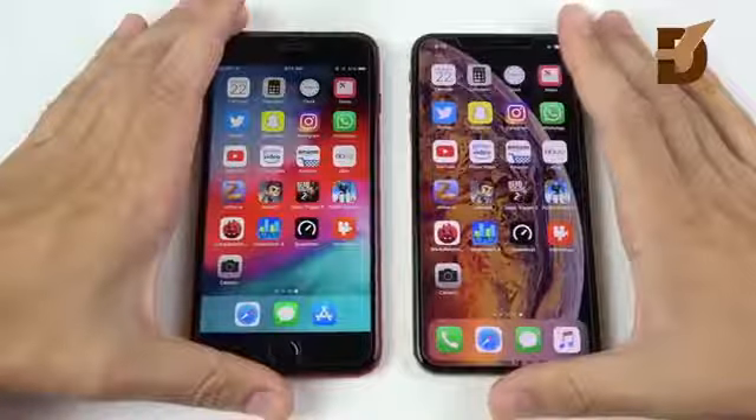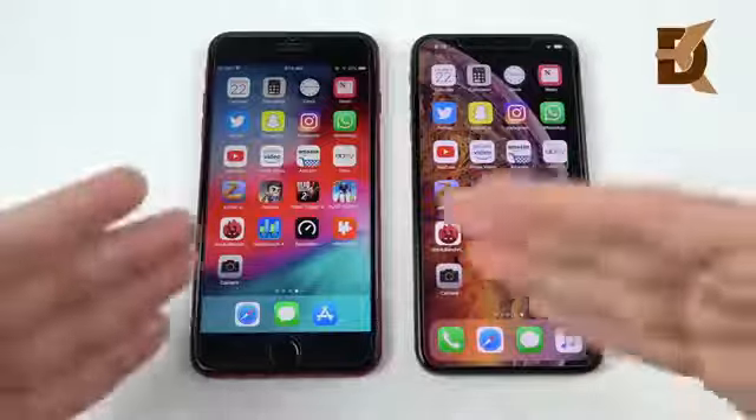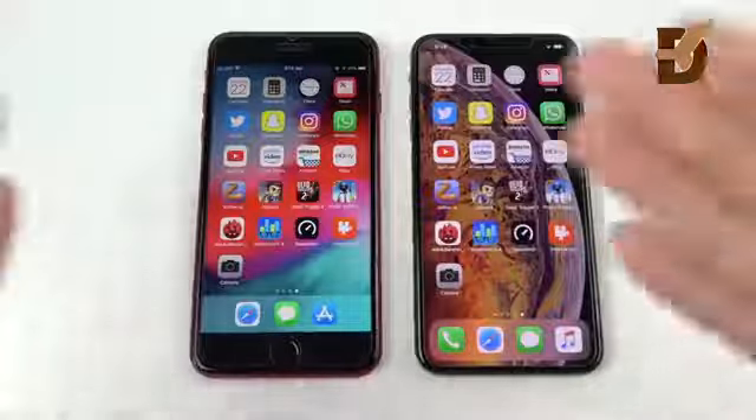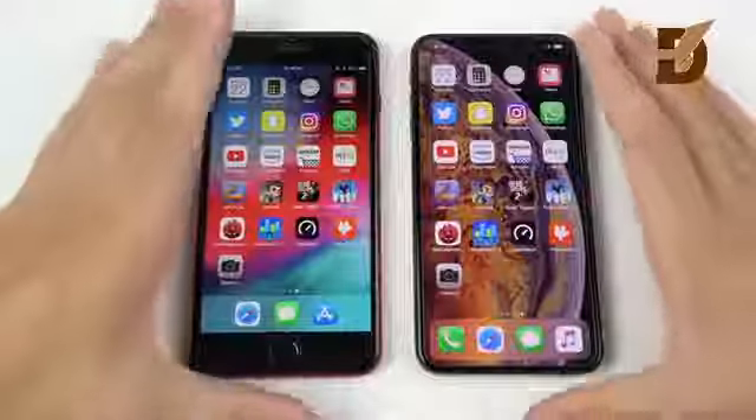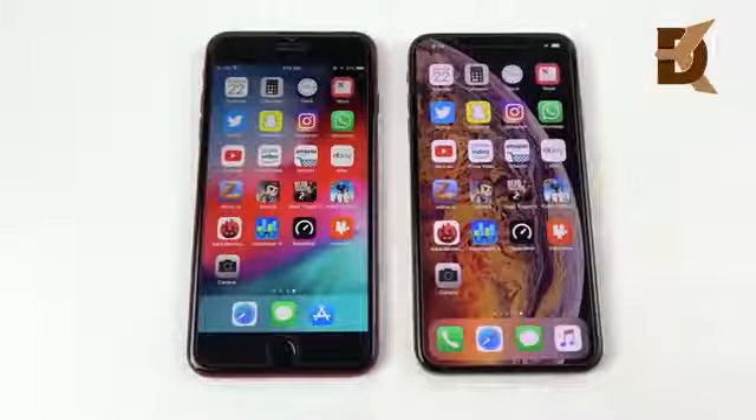Now this could change with iOS updates, but for now my conclusion is that for single app opening and day-to-day stuff, the iPhone 8 Plus is going to hang right there with the XS Max in almost everything you do. So look to the other upgrades if you're thinking about making this upgrade.